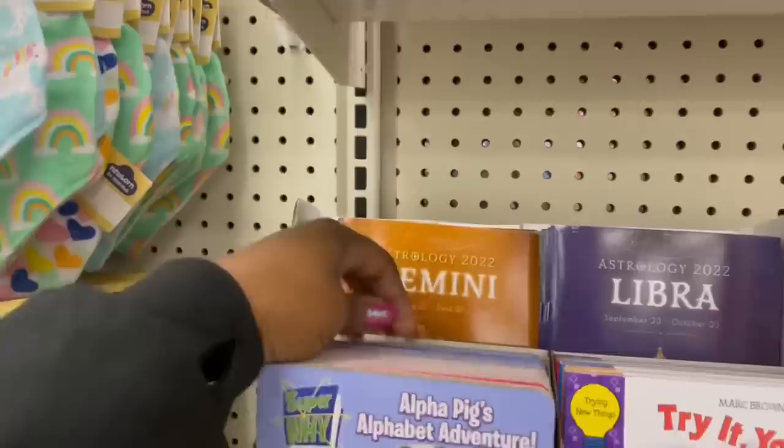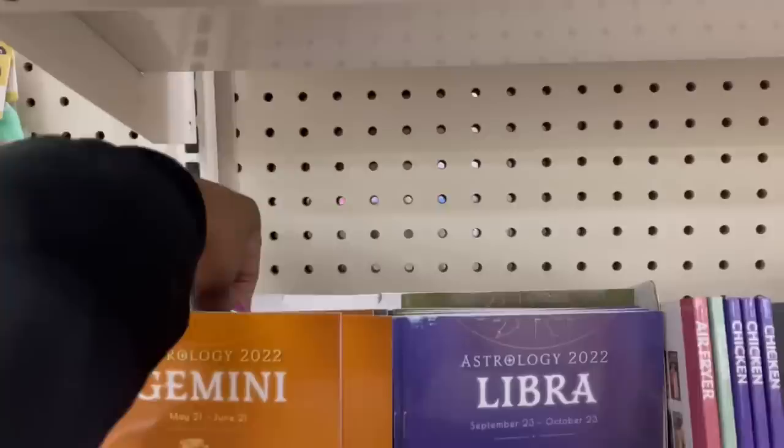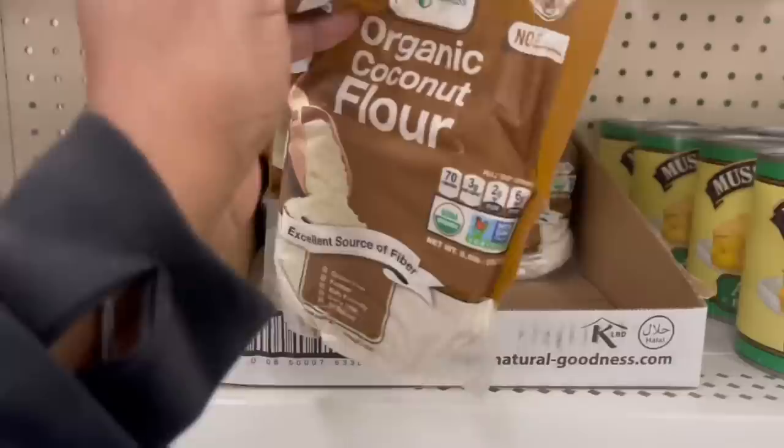Oh look, remember the zodiac books? They got them back — Gemini, Libra, Virgo, Scorpio — they have a few back here. I already have mine — Taurus. I'm back here near the freezer section.